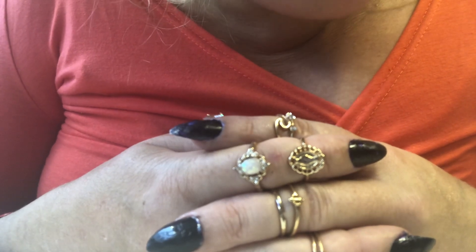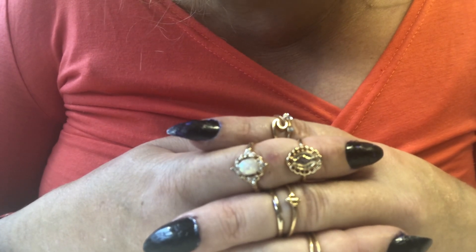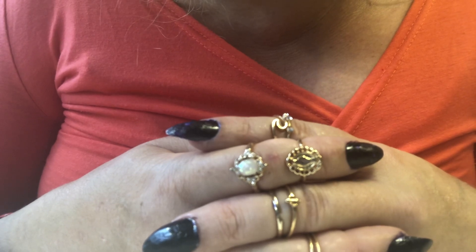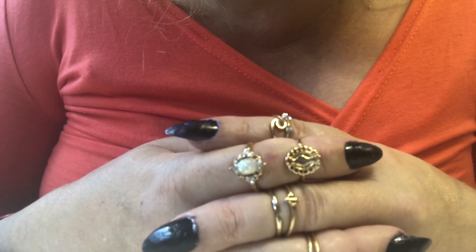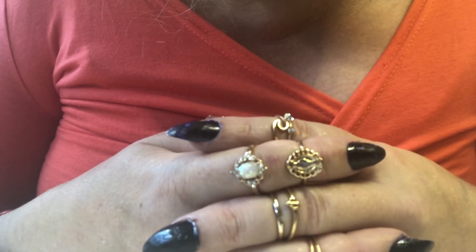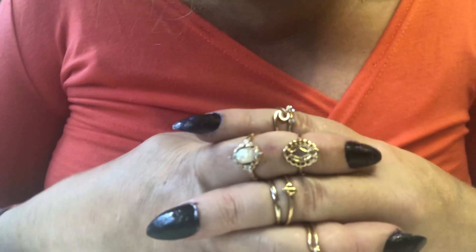Hi, welcome back to my channel, lovely to see you here again. Today's video is going to be about makeup and this time I thought I would do a little bit of heavier makeup, a little more colorful. This look is perfect for a night out if you're going to party all night, it's going to stick with you, or you can use it on an everyday basis — that is totally up to you.